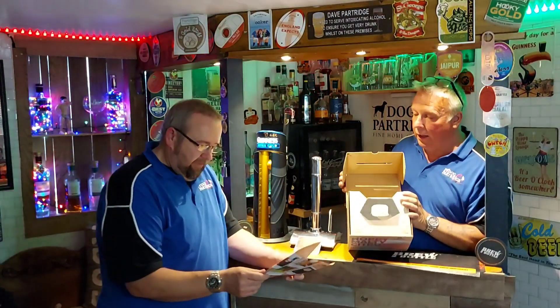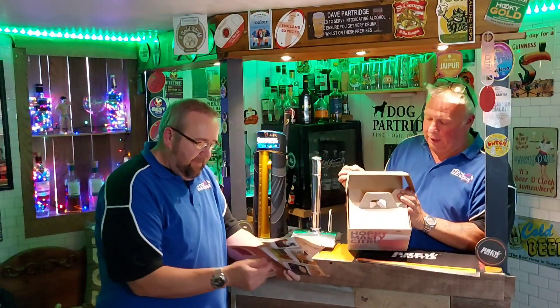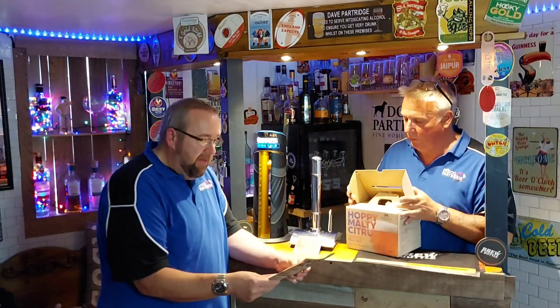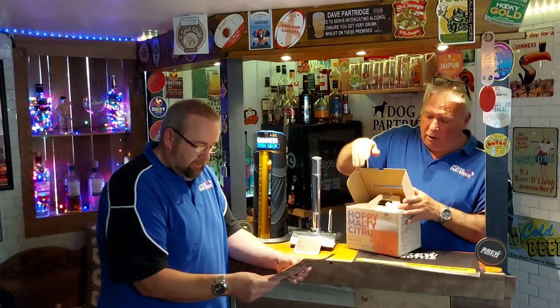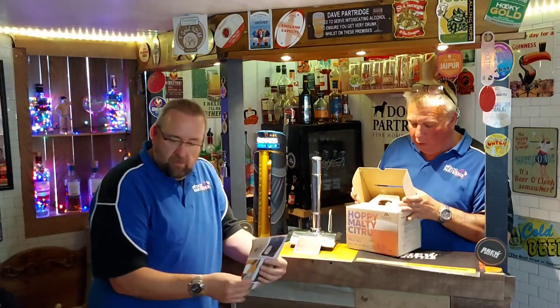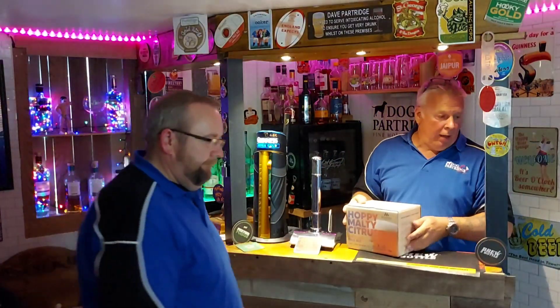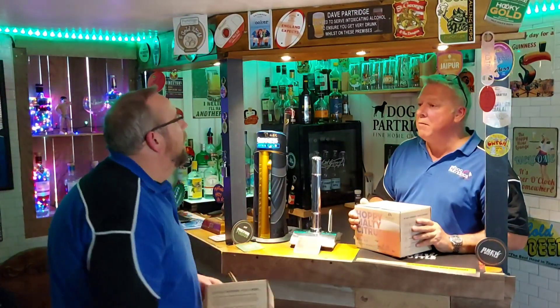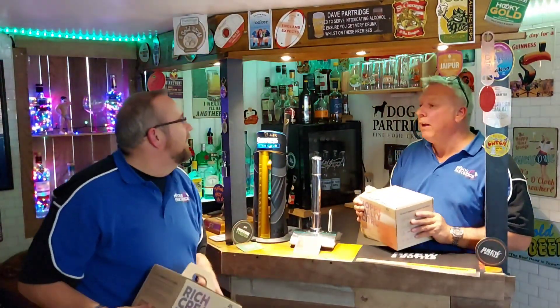There's a bit of a range on here - a Hazy IPA, a West Coast IPA, an American Amber Ale, and a Milk Stout. I've got the Milk Stout on the go in the corner - what could be better than drinking a creamy milk stout in the summer?